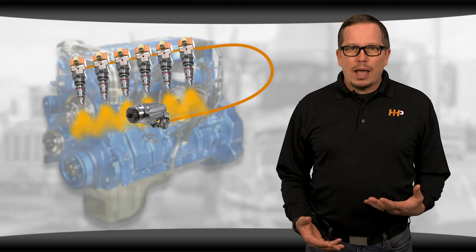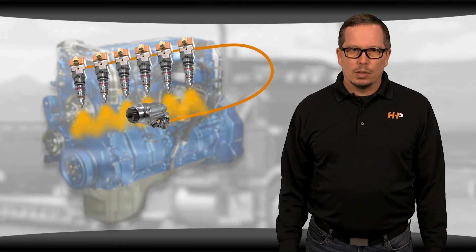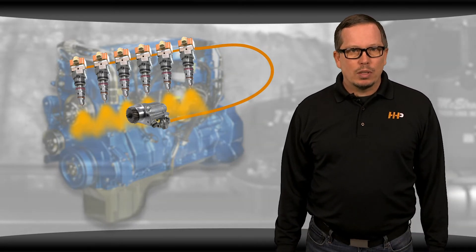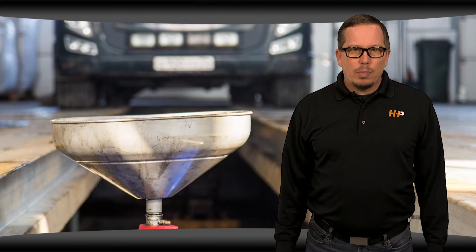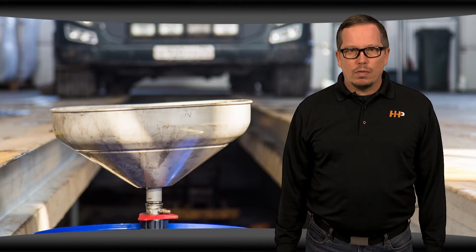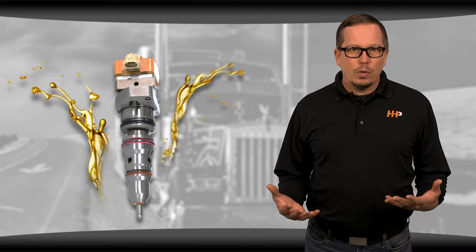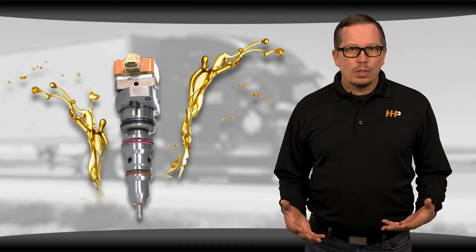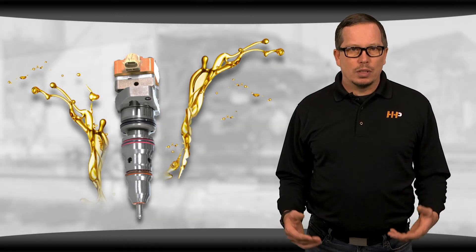You're no longer relying on a camshaft for mechanical transmission of power like some older engines, which actually reduces the number of failure points in the fuel system. However, because of the nature of this system, you have to pay extra attention to your oil change intervals. That's because you now have a system where the oil and fuel systems meet — in other words, you're using the same oil from the rest of your engine to create power in your fuel system.